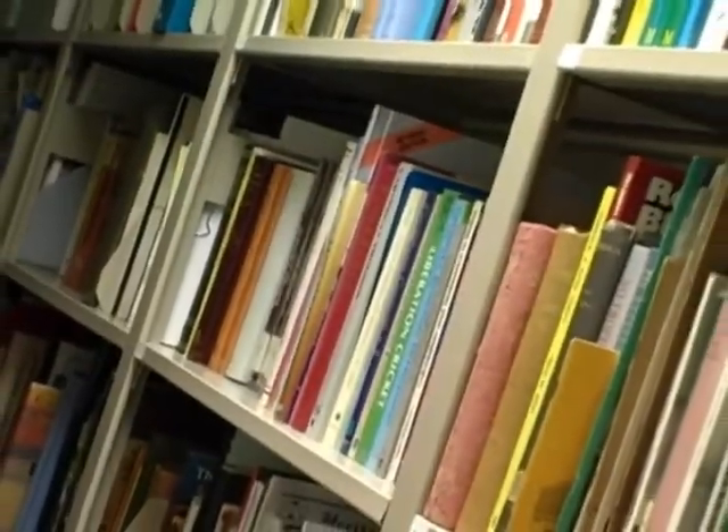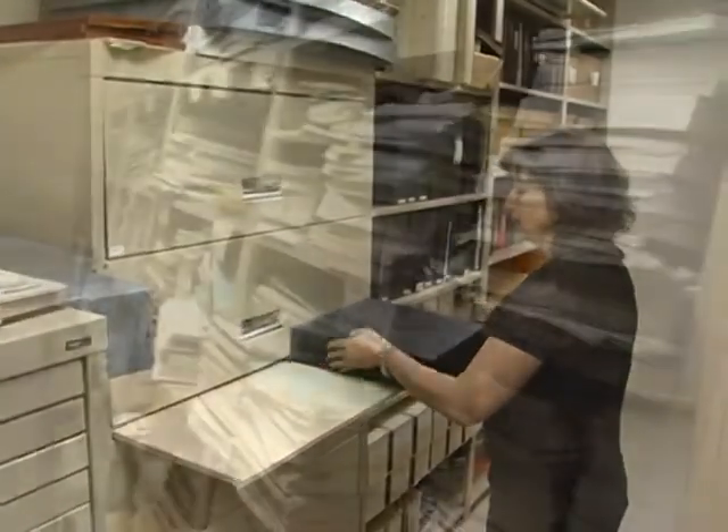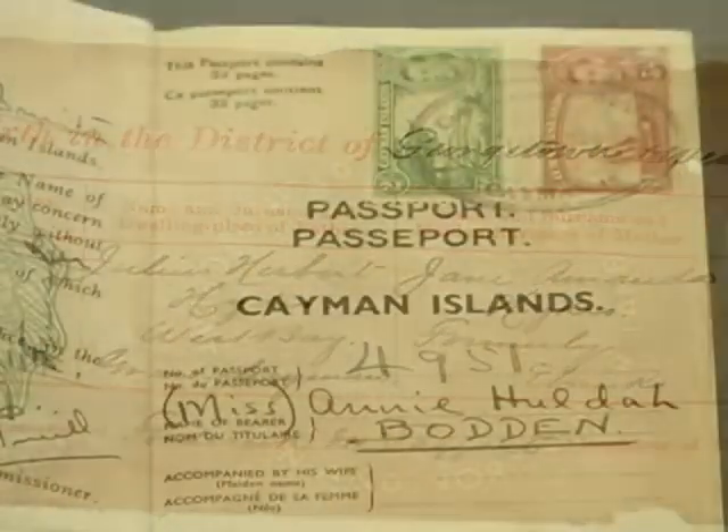You can gain access to those items by exploring the collection's 4,000 books, countless photos and records, an endless array of newspapers and magazines, and an audiovisual library. Many people trace their family tree or dig up Caymanian roots.